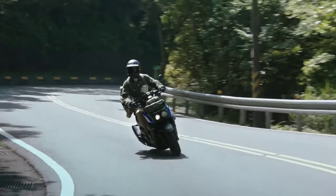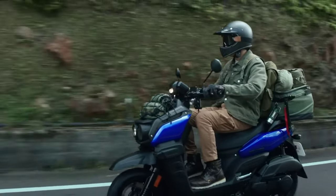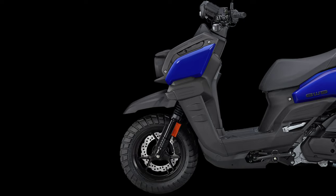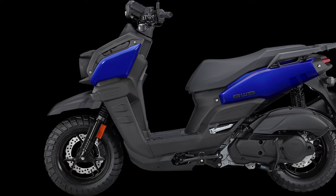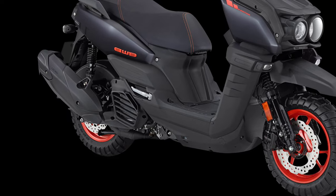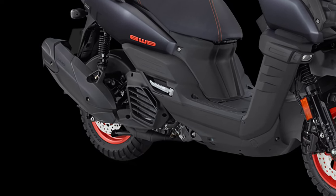Now let's talk about handling. The ADV 125 comes with 12-inch off-road block pattern tires, giving you the confidence to conquer any terrain that comes your way. Plus, with dual disc brakes at the front and rear, you can trust that this scooter stops on a dime.